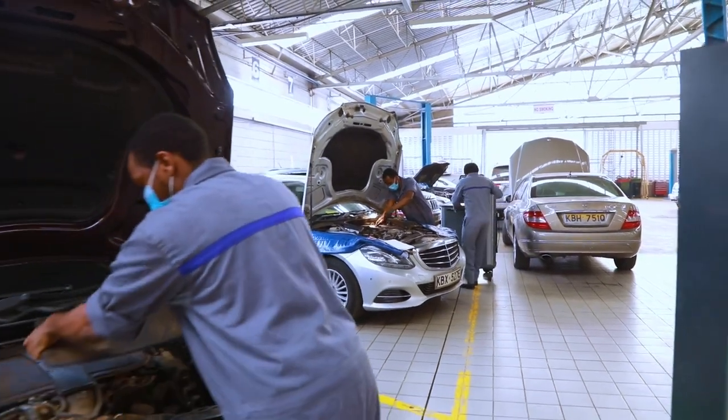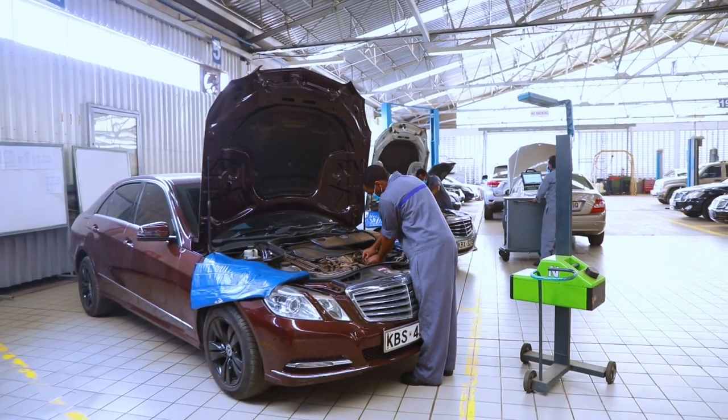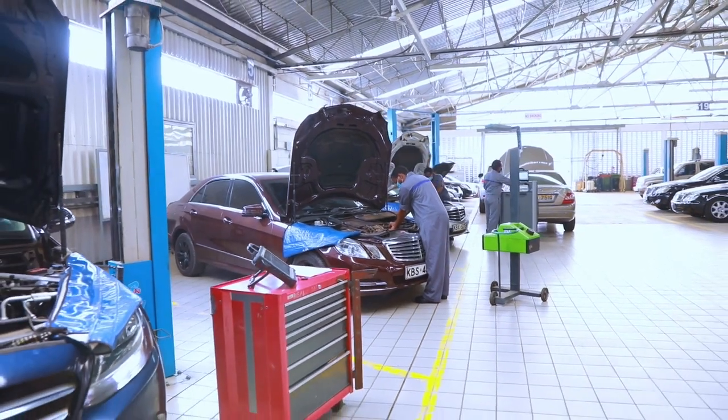DT Dobie also offers accident repair services. We have a state-of-the-art body shop working in liaison with major insurance companies. We do professional paint jobs using high-quality paints and state-of-the-art equipment, and the feedback from customers about the quality of accident repairs has been very gratifying.